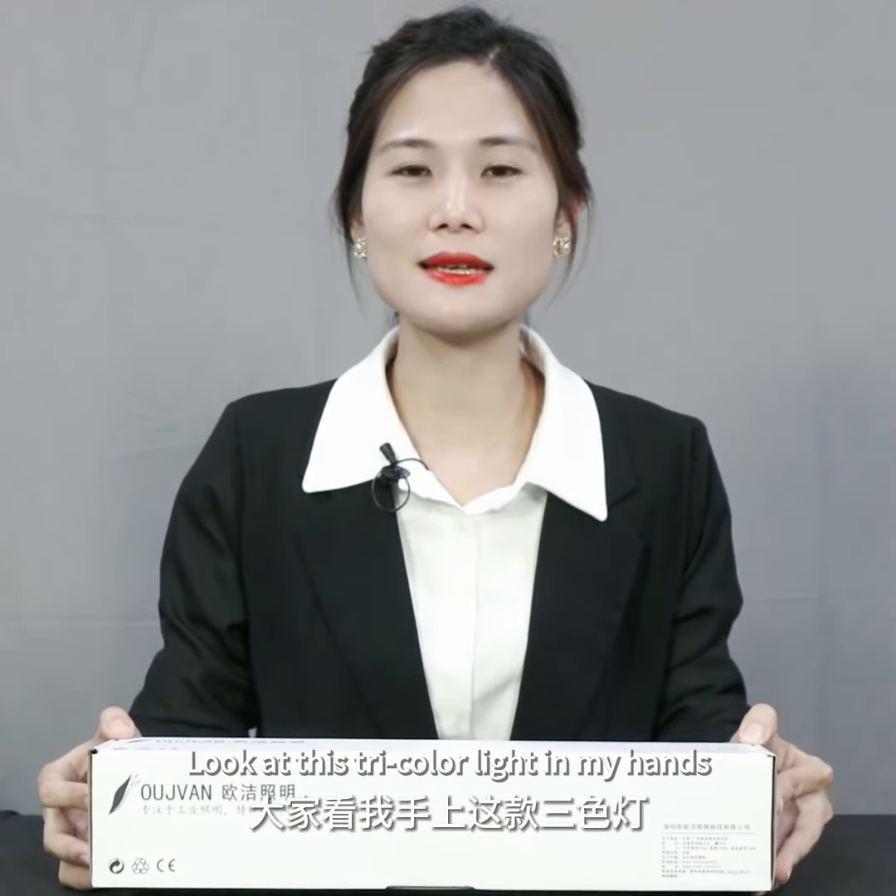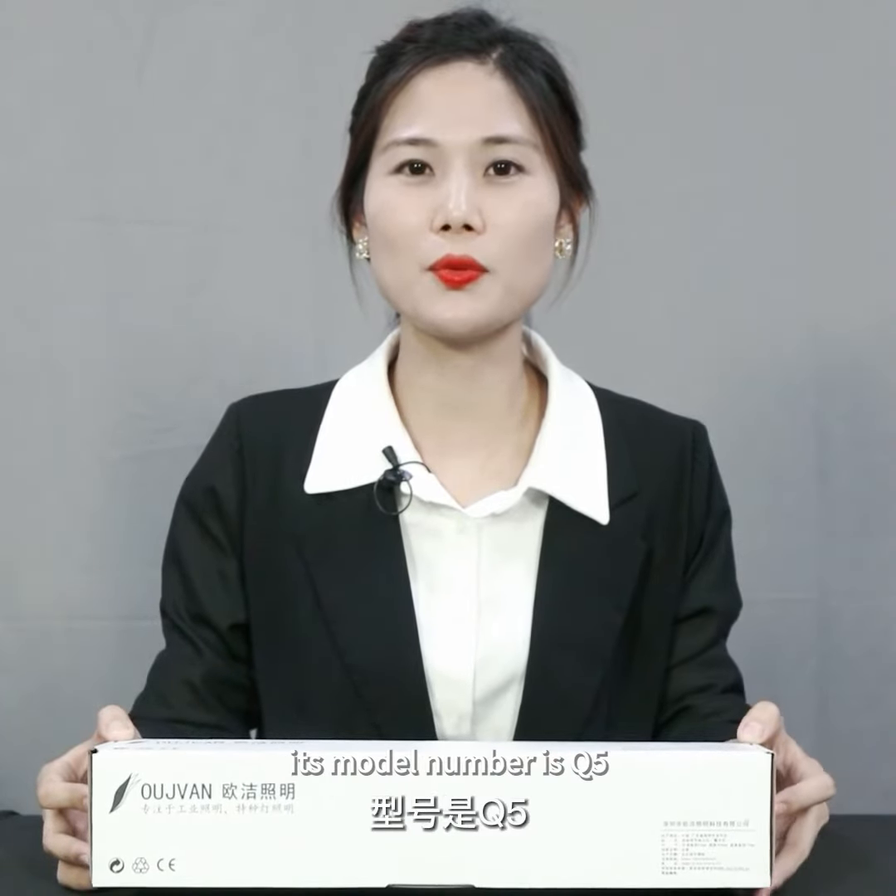The CAT tricolor light is in my hands. Its model number is Q5.